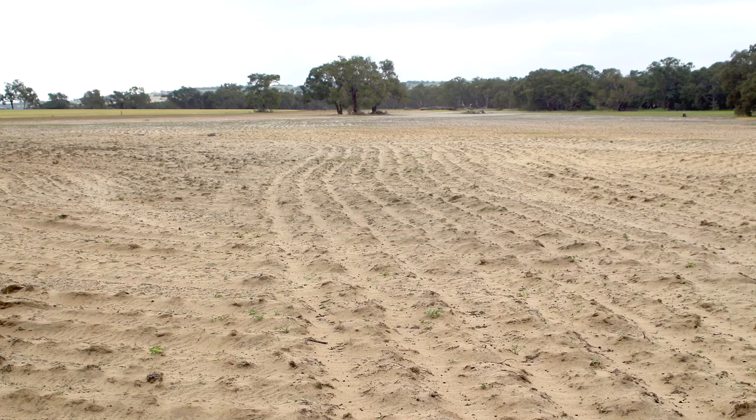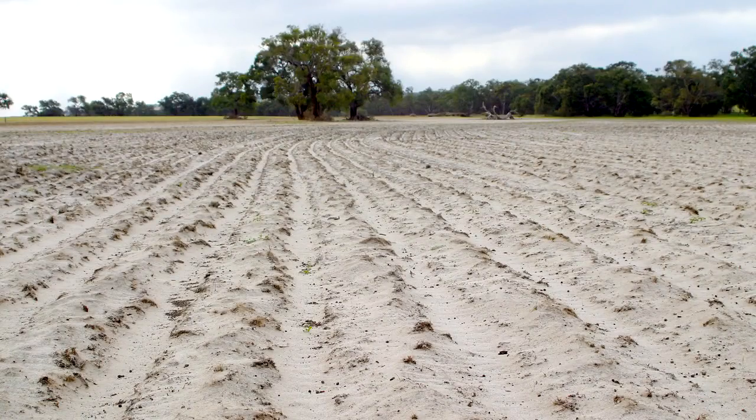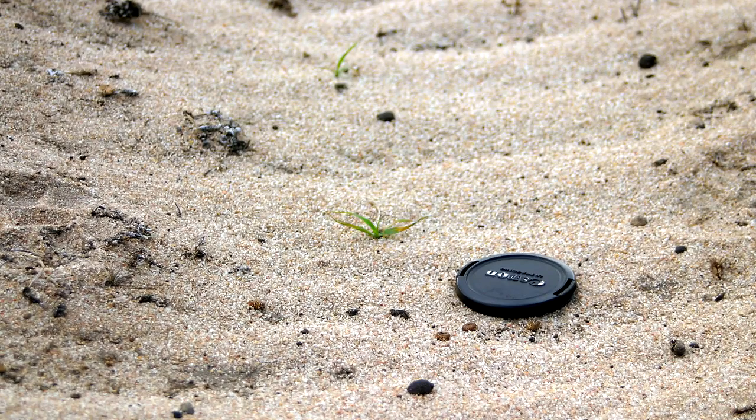The biggest issue in establishment is not to try sowing into bare ground. If there's not a little bit of dry matter there to hold the soil together while the perennials are getting established, you get blows and you're worse off than you were to start with. The ideal spray program involves a broadleaf spray six to eight weeks before sowing to remove all broadleaf weeds, followed by a glyphosate-based knockdown spray a few weeks before sowing. This means there's some grass remaining at sowing to minimise the risk of erosion.